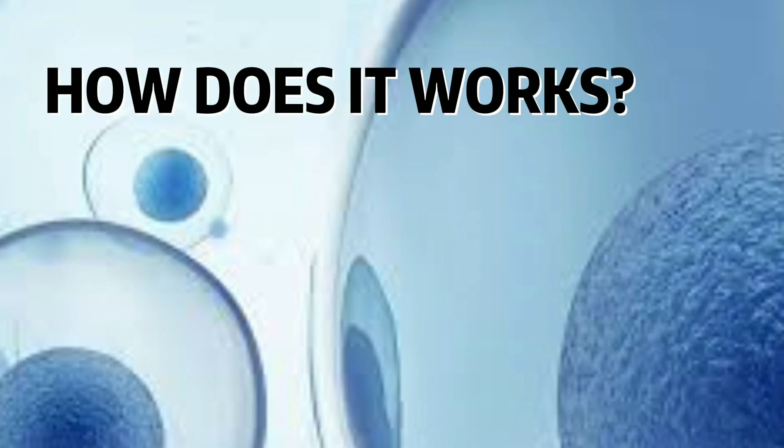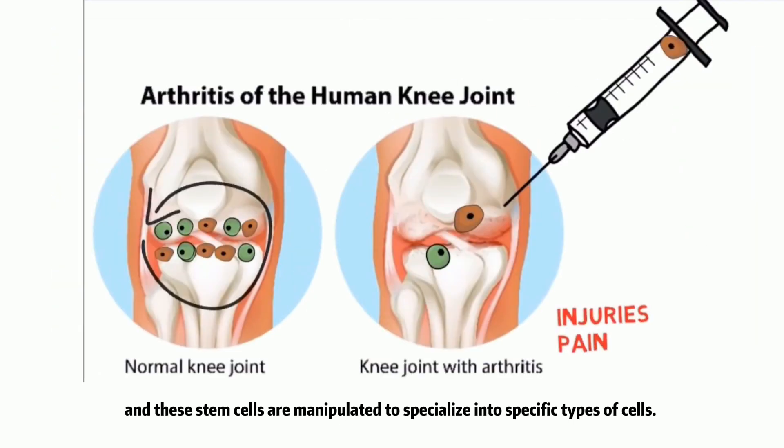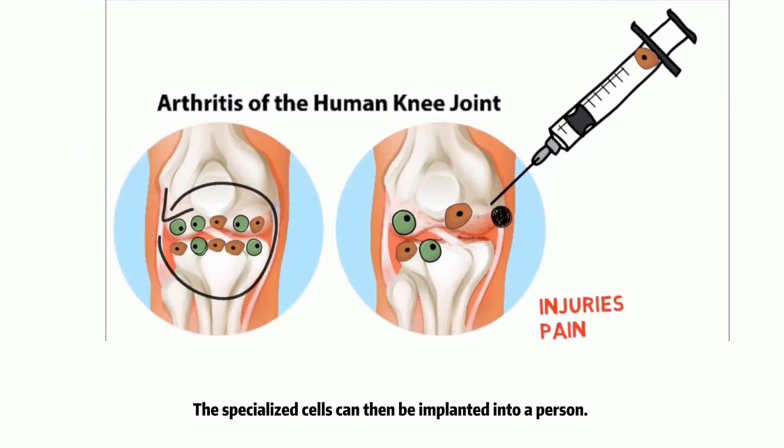How does it work? Researchers grow stem cells in a lab, and these stem cells are manipulated to specialize into specific types of cells. The specialized cells can then be implanted into a person.